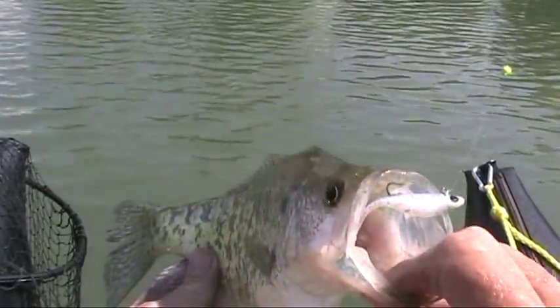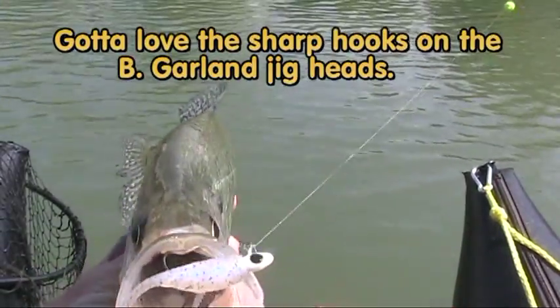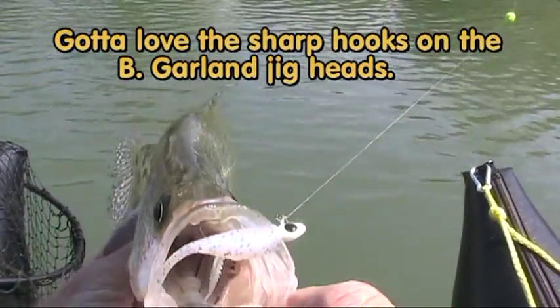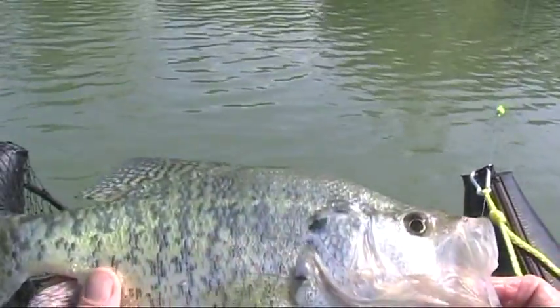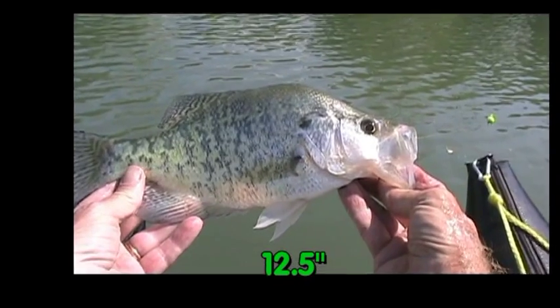I've got a legitimate crappie for you — caught on a Bobby Garland Monkey Milk jig body. Pretty fish, huh? Welcome aboard, thank you.